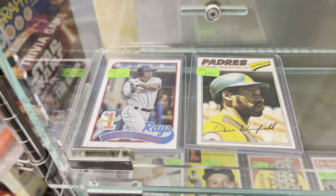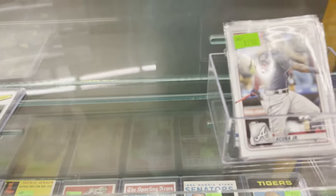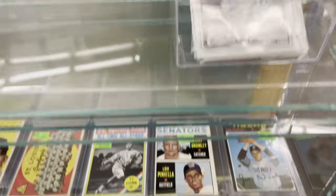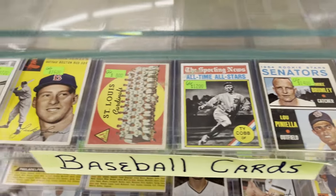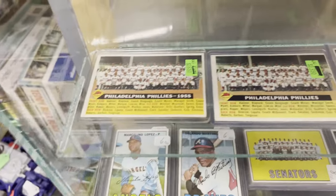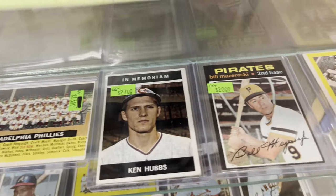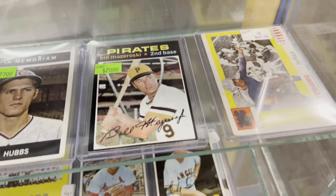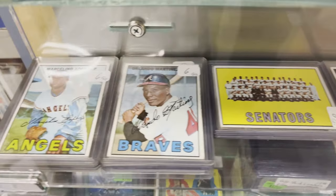Will we ever get rid of the entire bunch of them by opening them all up? I don't know. Another booth here — that was a 77 Winfield that we just missed there, a Lupinello rookie. There's a mixture of modern and vintage in this booth. There's a 71 Bill Mazeroski for 20 bucks and some 67 Topps cards.